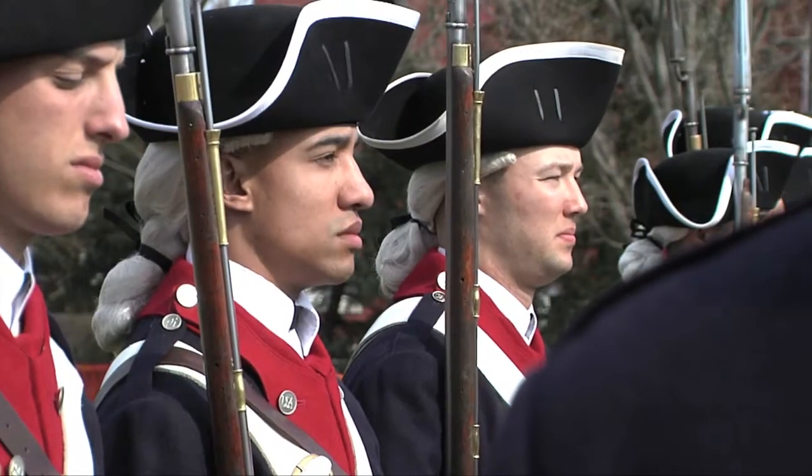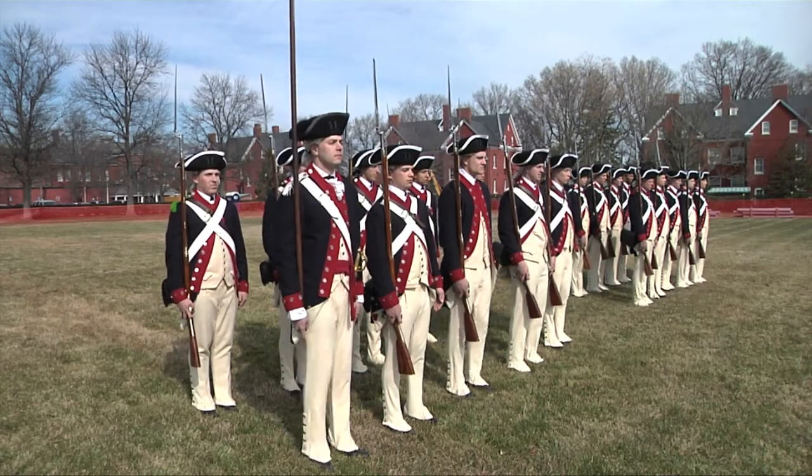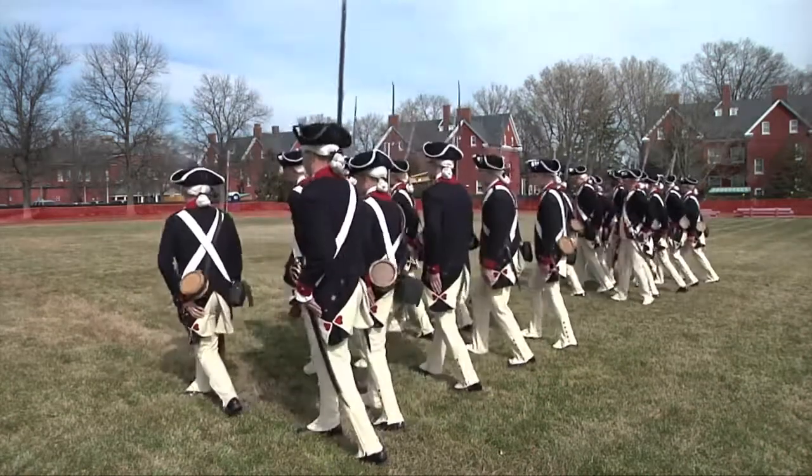Training for the Commander in Chief Guard, I've only done about a few days of it. When we're training for sync and stuff, we usually concentrate on just getting our movements together.